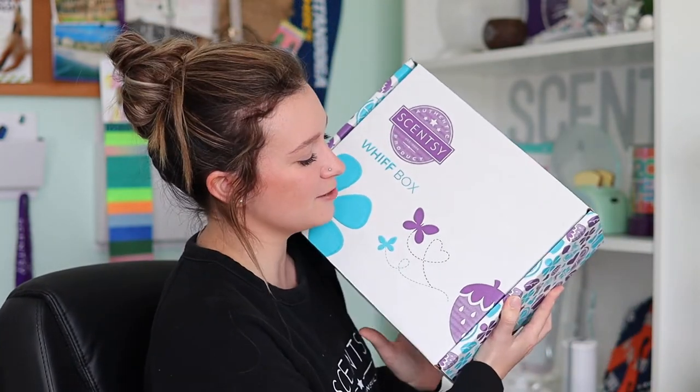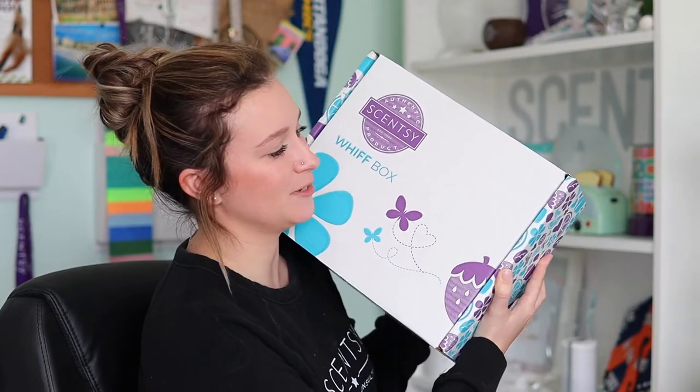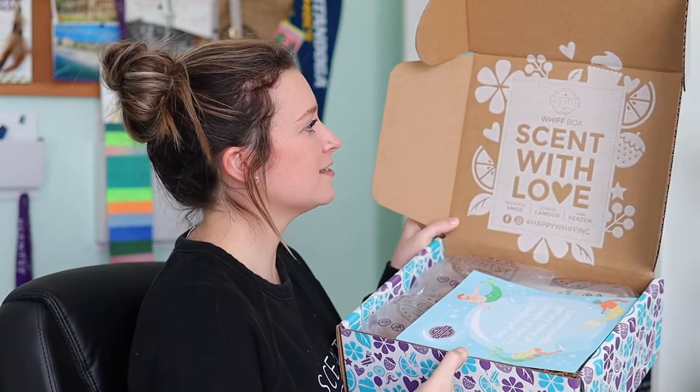Here's the box this month — it is the big box. It just depends on what's actually inside for that month; sometimes we get the smaller one, sometimes we get the bigger one. It's a pretty good size box. On the inside it always says 'Scentsy Whiff Box it with love — hashtag happy whiffing.'